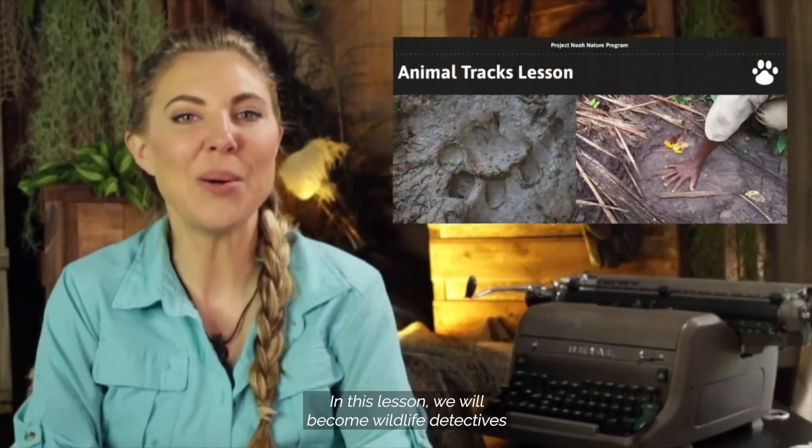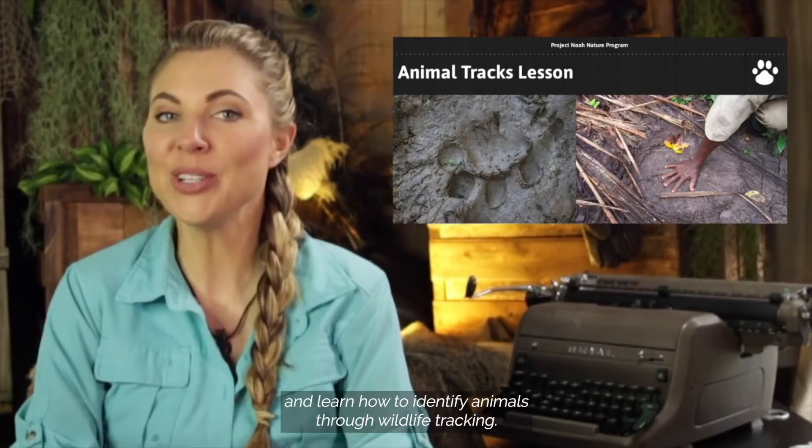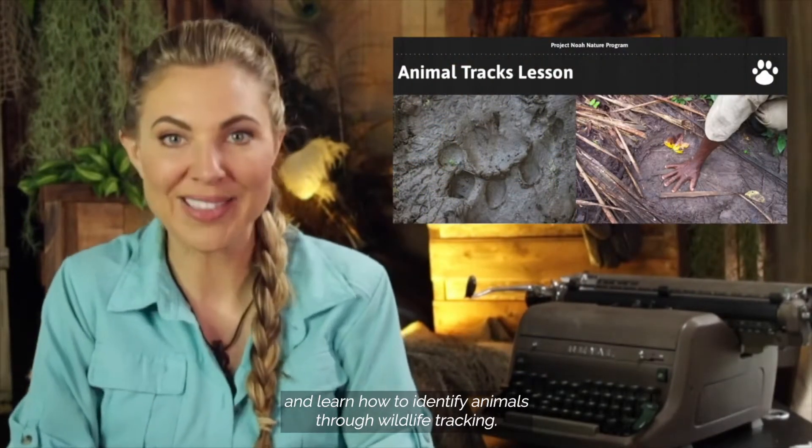Welcome to Project Noah's Nature School. I'm your host, Ms. Mallory, the curious conservationist and your personal nature guide. In this lesson, we will become wildlife detectives and learn how to identify animals through wildlife tracking.